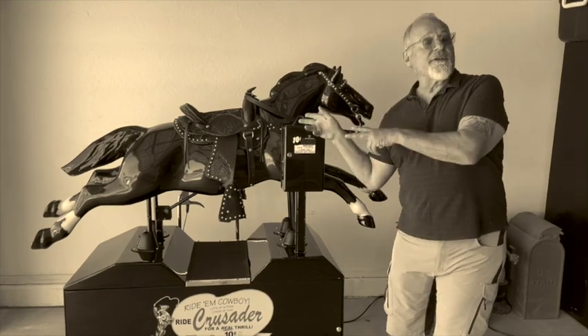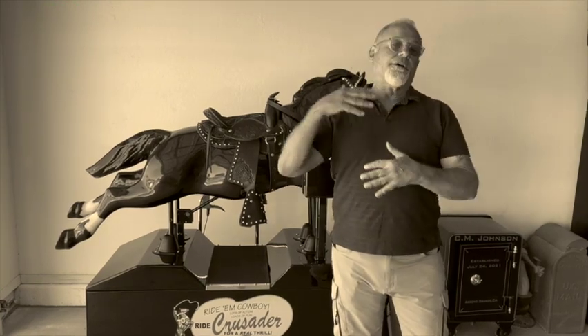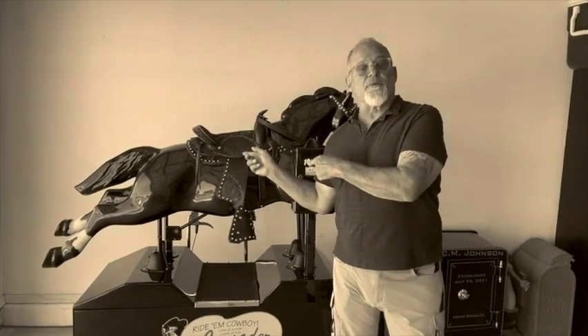We don't get these very often. This is probably the last horse we're going to have for quite a while — we're in a semi-state of retirement, all three of us. So if you think you want it, jump on it, because it's going to be a while before we have one again.